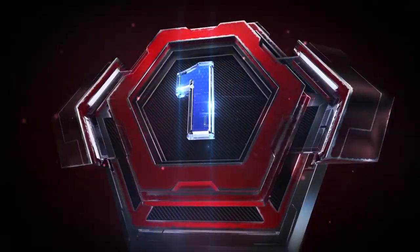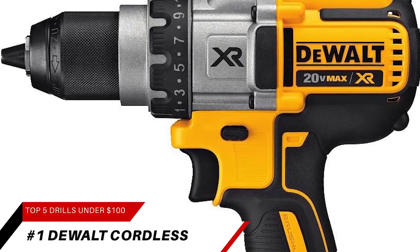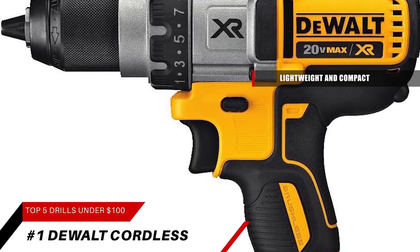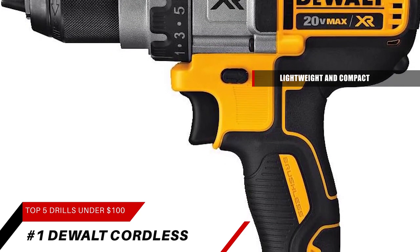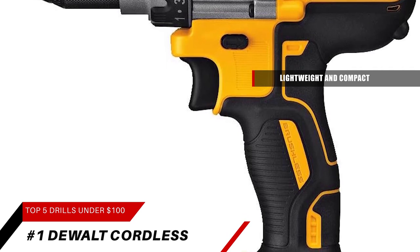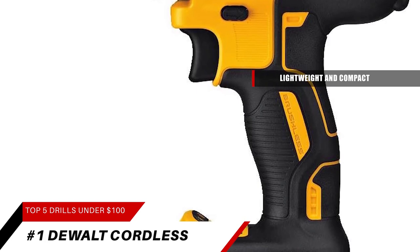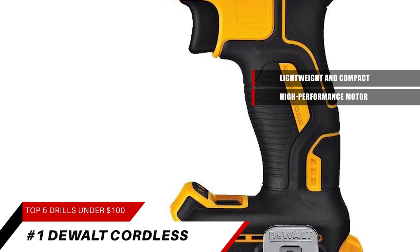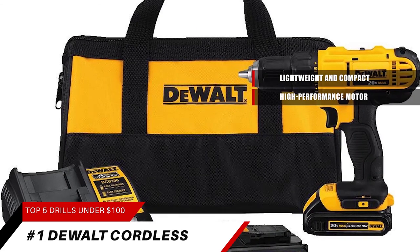Our number one overall pick is the DeWalt 20-Volt Max Cordless Drill. The DCD-771C2 20-volt max lithium-ion compact drill driver kit is lightweight and compact for working in tight spaces for long periods of time. The DeWalt DCD-771C2 is designed with a high-performance motor that delivers 300 unit-watt-out (UWO) of power. The compact, lightweight design allows you to work in tight spaces for extended periods.